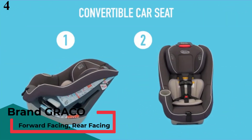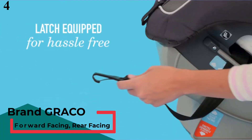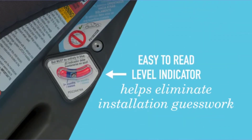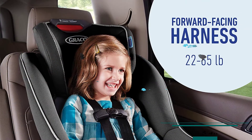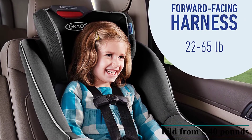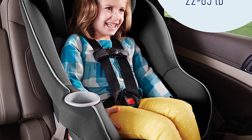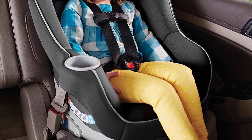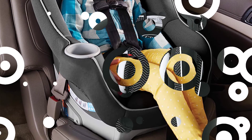Number 4 is the Graco Admiral 65 Convertible Car Seat. It is designed to help protect your rear-facing child from 5–40 lbs and your forward-facing child from 20 to 65 lbs. The Simply Safe Adjust Harness System adjusts the harness and headrest together with one easy motion — no re-threading required. Graco ProtectPlus Engineered combines the most rigorous crash tests to help protect your child in frontal, side, rear, and rollover crashes, with additional testing for extreme car interior temperatures. The 8-position headrest is adjustable using one hand.